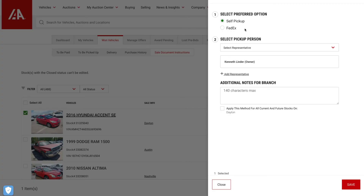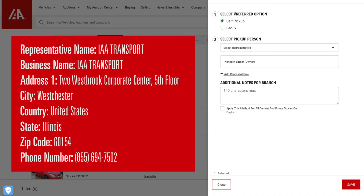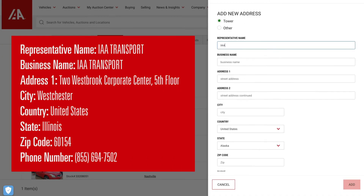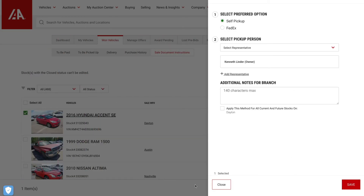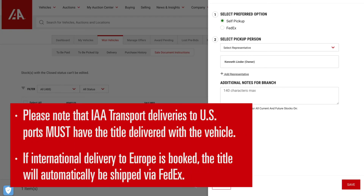Buyers who wish to have the title delivered along with the vehicle can choose Self Pickup and then add a representative with the information you see on the screen. After entering the information, click Add, then select the representative you just added and save your changes to ensure the title will be given to the transporter for delivery. Please note that IAA Transport deliveries to U.S. ports must have the title delivered with the vehicle.